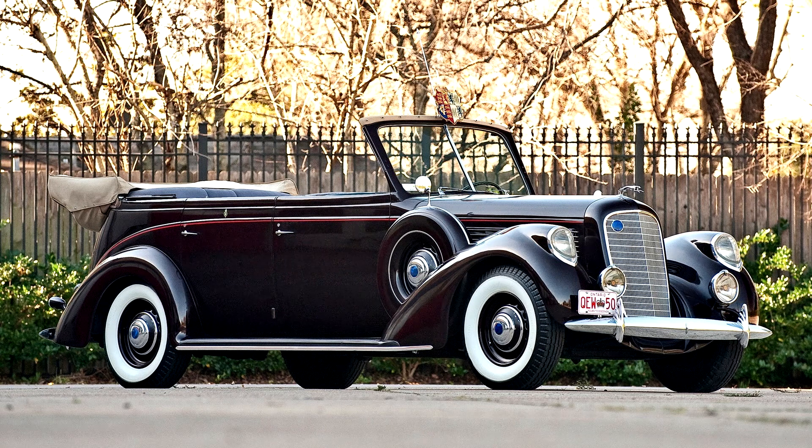Lincoln Model K Convertible Sedan by LeBaron, 1939. 150 bhp, 414 cubic inches L-head V12 engine, 3-speed manual transmission, solid front axle and live axle with semi-elliptic leaf springs, and 4-wheel power-assisted mechanical drum brakes.